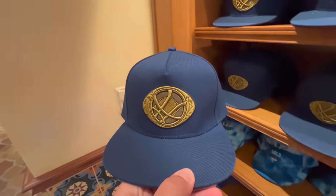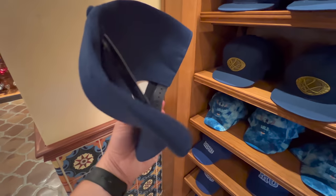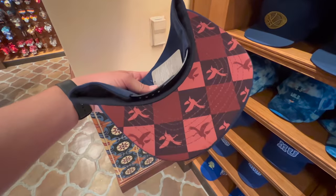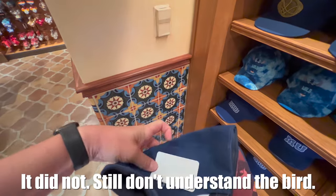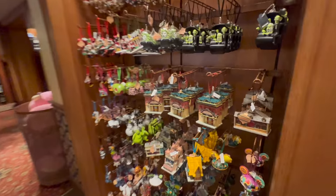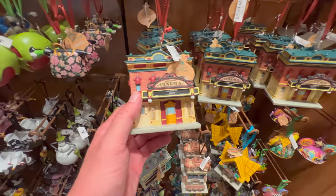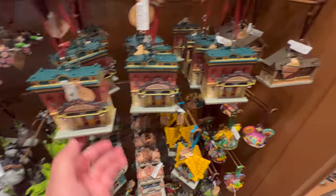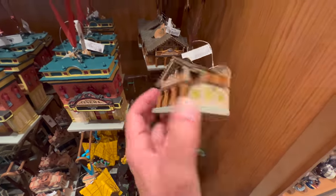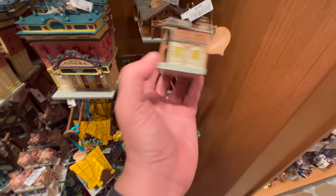They've released a Doctor Strange hat — embroidered there. I'm assuming the bird will make sense later. $30. They have all the Christmas ornaments here, and I guess these sold out pretty quickly at Walt Disney World. There's a Country Bear one, and a Tiki Room one.